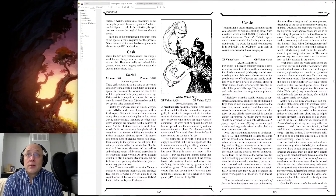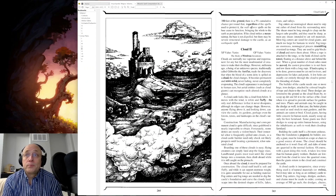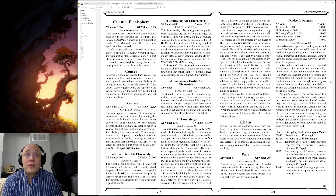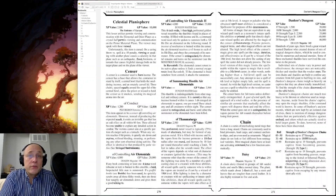Cask, Cloud Castle, catapults, cauldrons — Censor of Conduct: this item appears to be a censor of controlling air elementals. However, instead of producing the expected result, it emits an invisible gas that has an odd effect on all within 60 feet. Those affected become unable to explain any detailed action in combat. The victims cannot aim at a specific portion of a target, such as a tentacle. When any victim reaches zero hit points, it quietly sits down and expires without bleeding, moaning, or performing any sort of normal dying activity. Never thought to describe it as a 'dying activity.' The effect is identical to that produced by game violins — see stringed instruments.